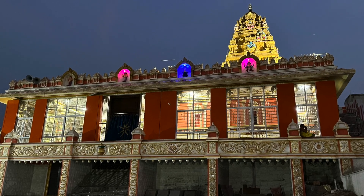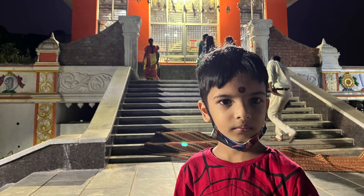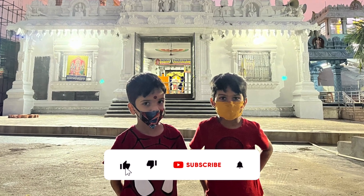As I cannot show you inside the temple, that's it for this video. I hope you like both the places. See you next time in my next video. Bye!